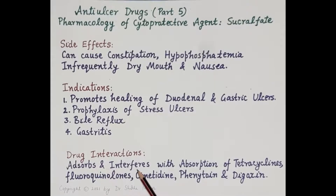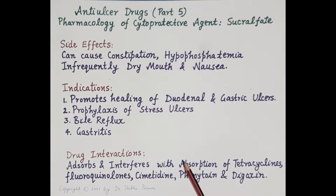Regarding drug interactions: since sucralfate absorbs many drugs, it interferes with the absorption of certain drugs, including tetracycline, fluoroquinolones, cimetidine, phenytoin, and digoxin. That is sucralfate in brief.